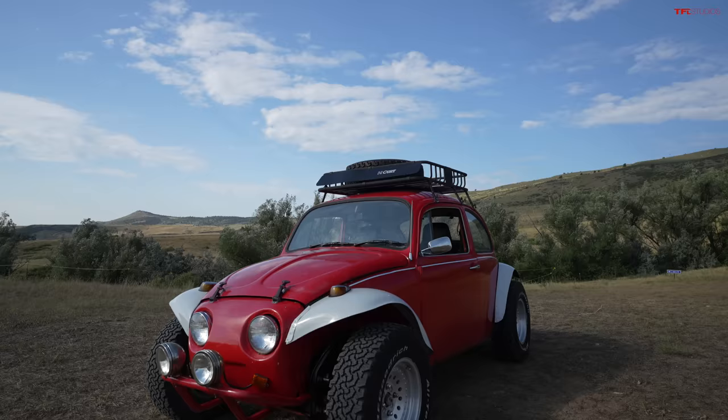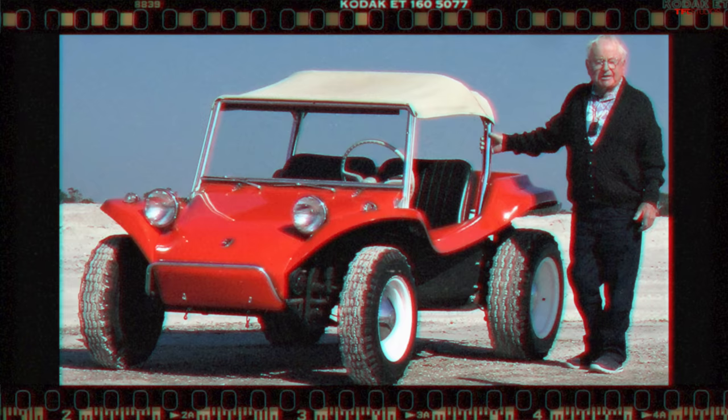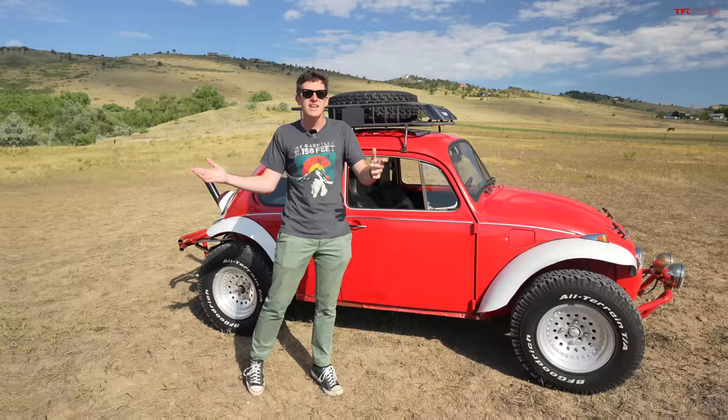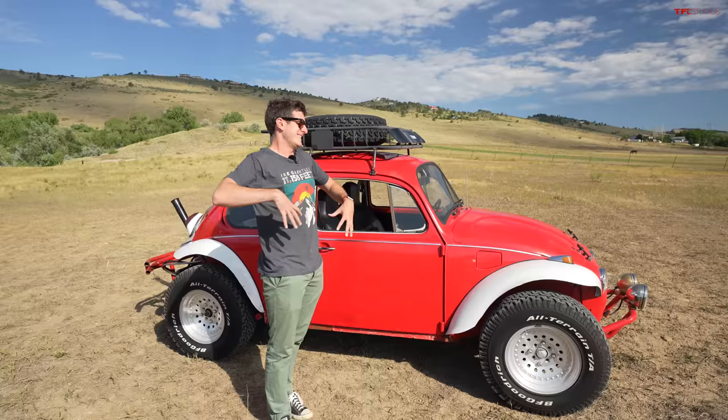The genesis of the Baja Bug was really surf culture back in California, many decades ago. Volkswagens were everywhere, and Bruce Meyers of the infamous Meyers Manx decided to take one, shorten it, put on a really cool custom fiberglass body, and zoom it around in the sand. Ever since then there's been an enormous community around taking Volkswagens and making them off-road worthy — which is kind of hilarious, because these were just normal economy cars in the 50s, 60s, and 70s. It'd be like taking a Hyundai Elantra, putting on big tires, slicing off the fenders, and zooming through Glamis.